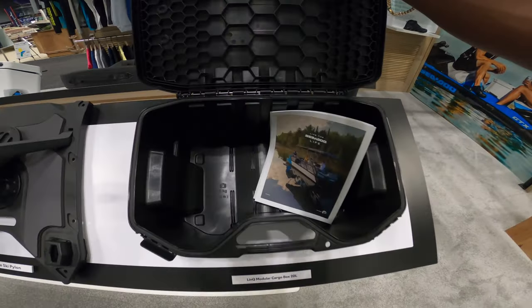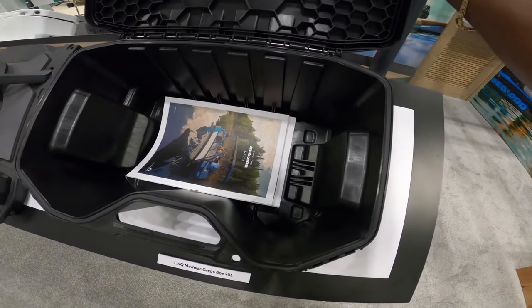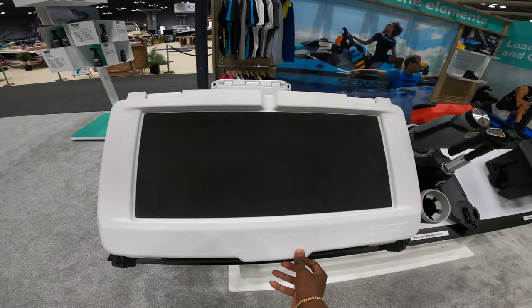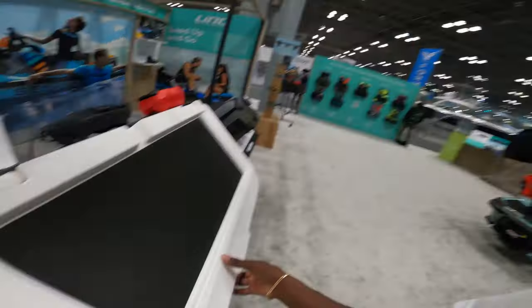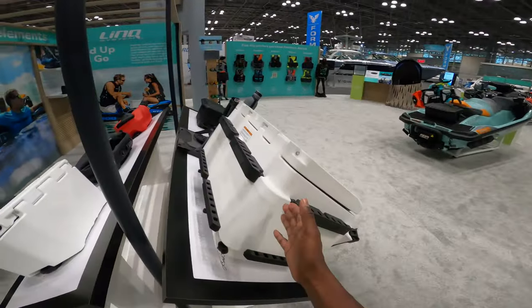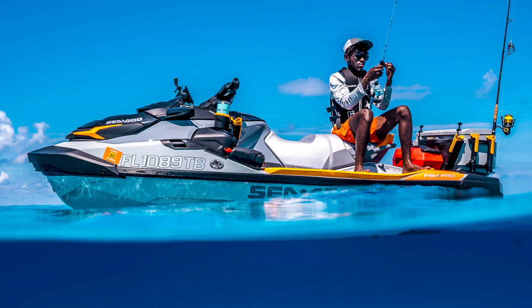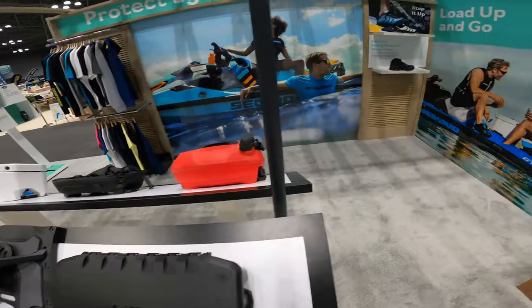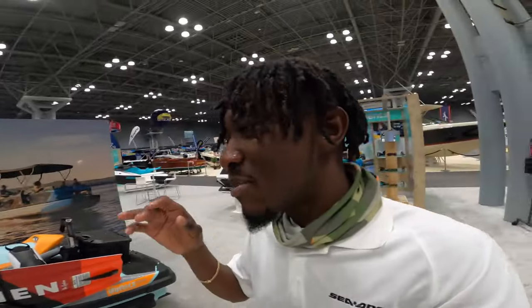Here we have our Link modular cargo box — this is going to attach through your Link system and gives you some extra storage. And as you all know, the Link 13.5-gallon cooler is absolutely perfect — literally could not do what I do without this cooler. Here we have the Link fuel caddy; on long-distance trips like running to the Bahamas, those can be very useful. Head to seadoo.com to check out all of these products.